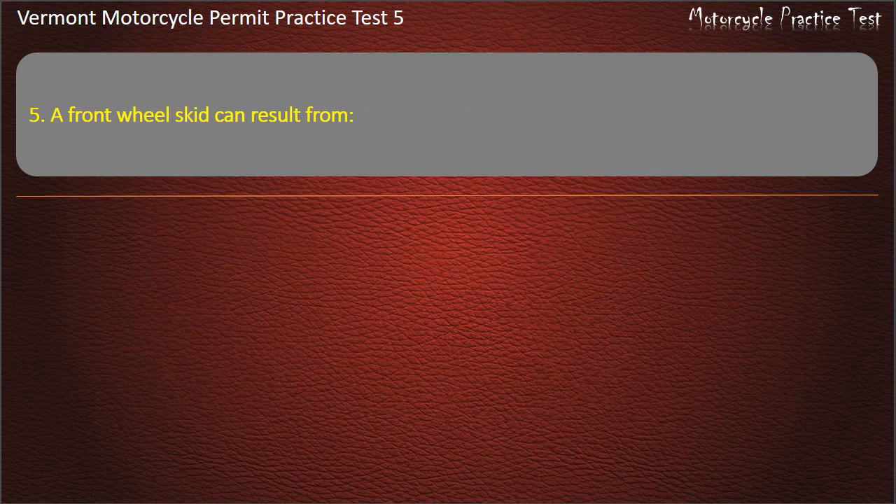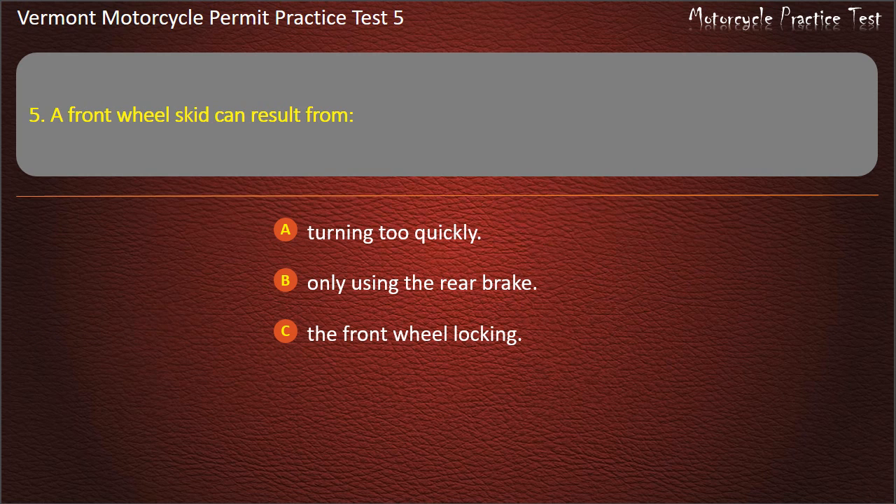Question 5. A front wheel skid can result from: Turning too quickly. Only using the rear brake. The front wheel locking. The rear wheel locking. Answer: The front wheel locking.